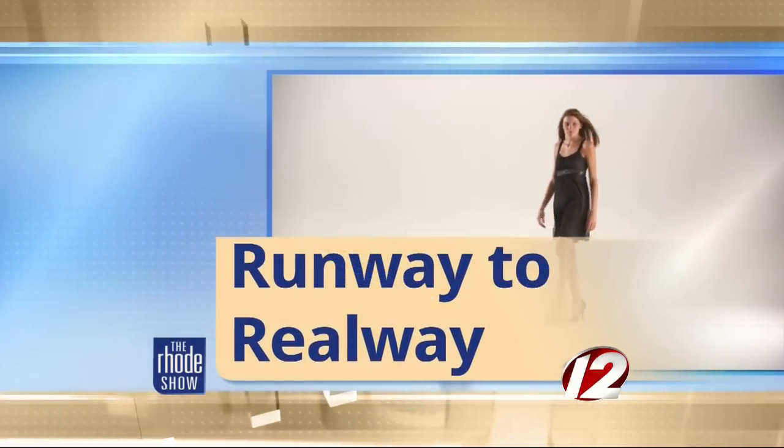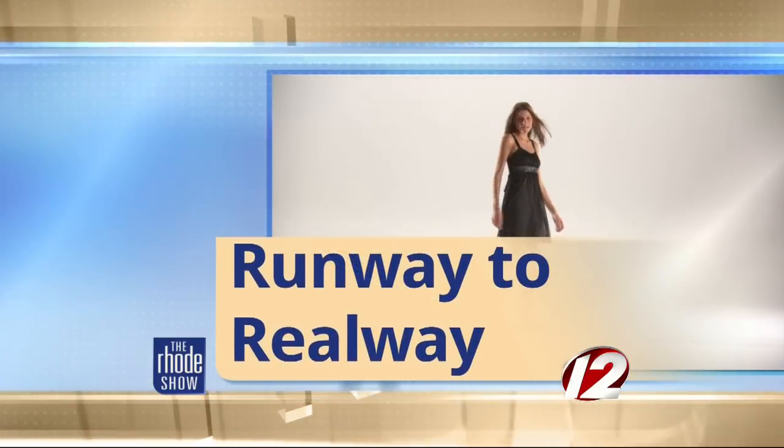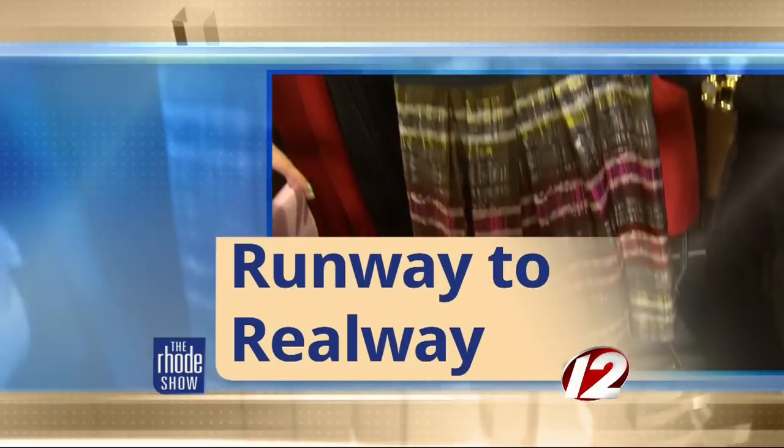From runway to realway, nautical and preppy style is synonymous with summertime, but here in the Ocean State, we want to keep it in vogue all year round. So joining us this morning to help set up the sail for fall fashion is Andrea McHugh from Newport Style File.